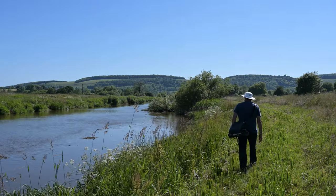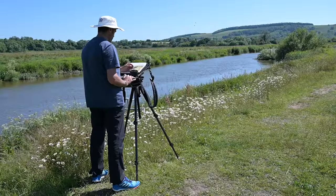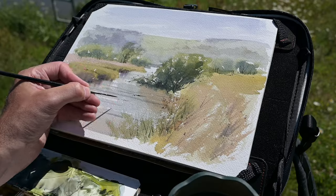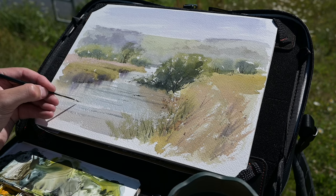As a full-time landscape painter, I supply six galleries in the UK with my work, and I also do a number of commissions for private clients. Over the last couple of years, I've started making a number of tutorials and quick lessons for YouTube that builds on my experience of painting the landscape in watercolour, and also some of the workshops and the demonstrations that I've done in the UK.